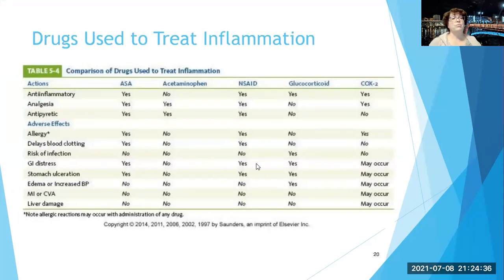Here's the chart from the book that compares aspirin, acetaminophen, NSAIDs, glucocorticoids, and COX-2 inhibitors, which is Celebrex. It shows whether each drug is anti-inflammatory, analgesic, or antipyretic. Glucocorticoids are anti-inflammatory but are not analgesic or antipyretic. Acetaminophen is analgesic and antipyretic but not anti-inflammatory — almost the opposite of glucocorticoids. You can also see why acetaminophen is used often, because looking at the potential adverse effects column, there are many 'no' entries — far fewer risks.